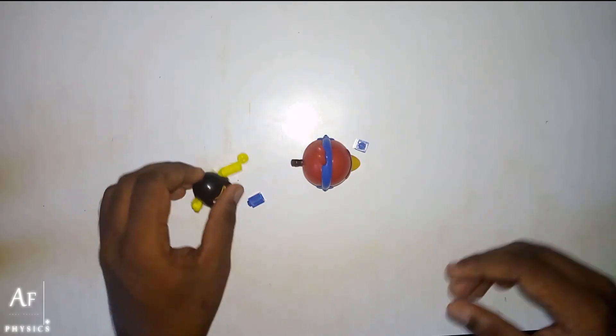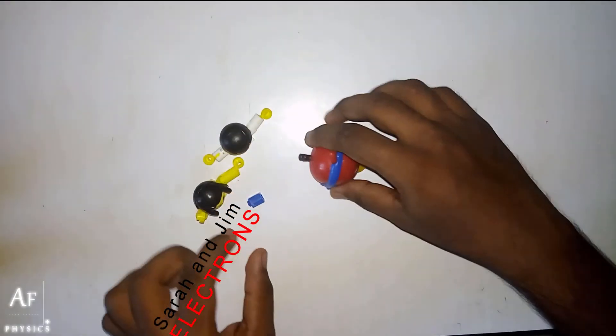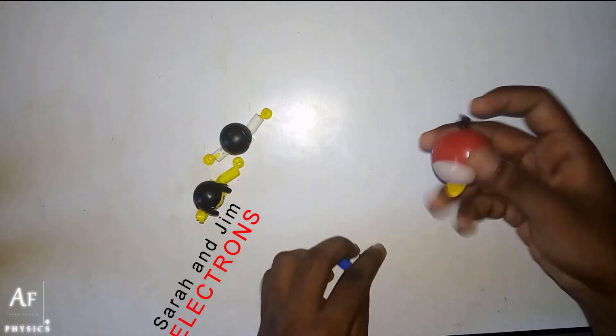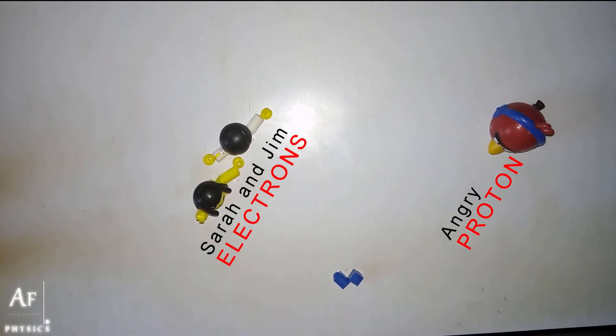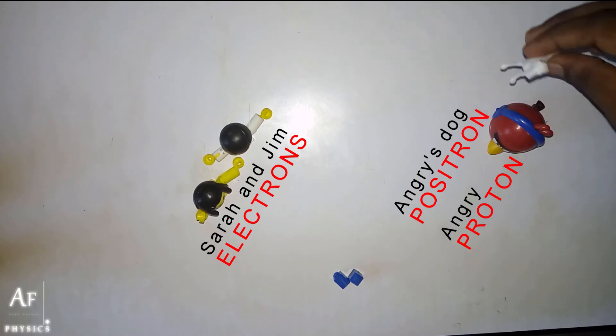Let's break down the family members. This is Sarah and Jim — both of them are electrons. And this is our proton. And this is his counterpart, the positron.